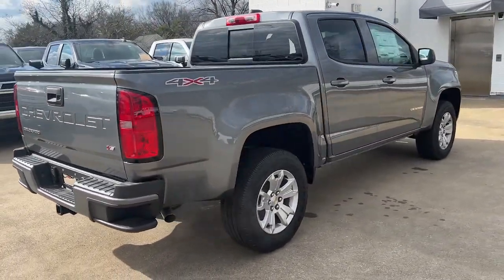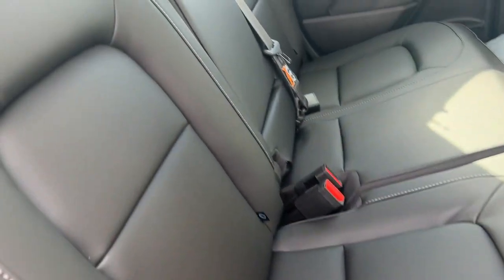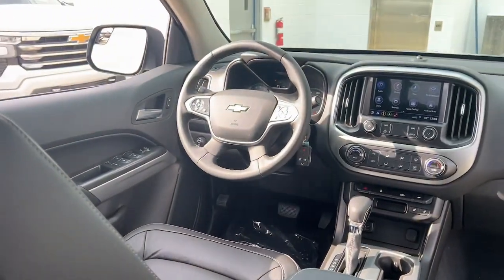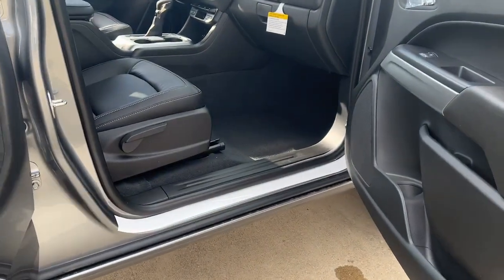Keyless entry, V6 cylinder engine, remote engine start, fog lamps, satellite radio, backup camera, heated mirrors, four-wheel drive, premium sound system, power driver seat.